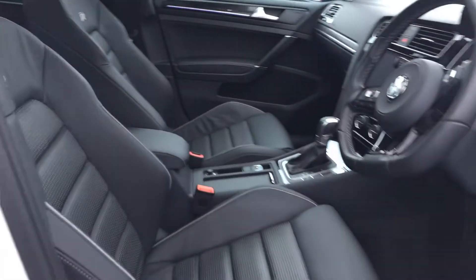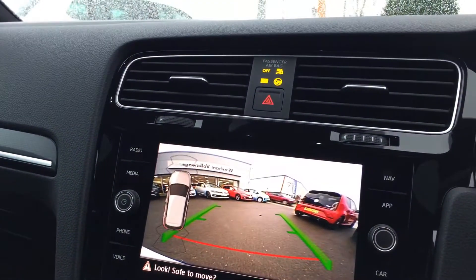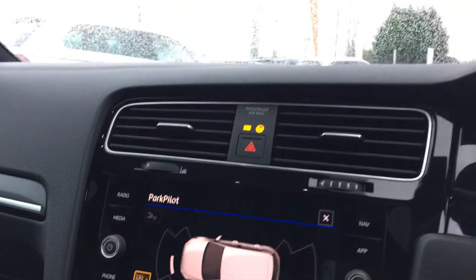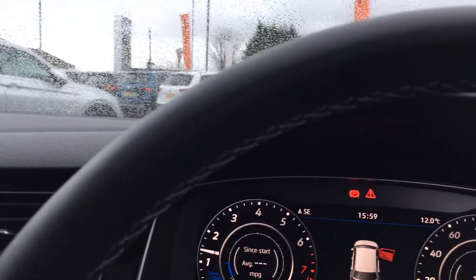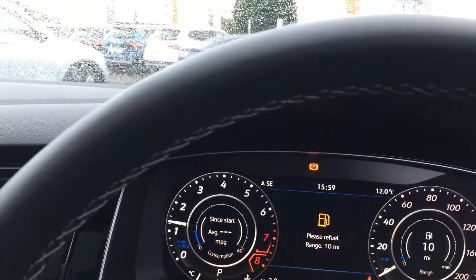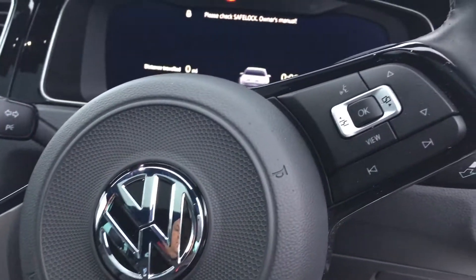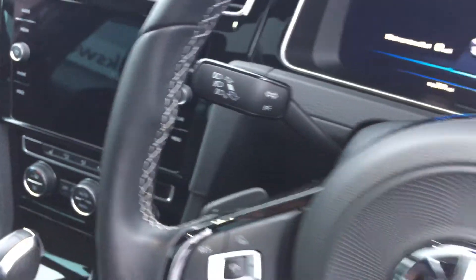It's got full Vienna leather and the glass pan roof. It's also got push-button start — pop it into reverse and the rearview camera pops out. It's got the active info display system showing 6,103 miles. Other features include adaptive cruise control, Bluetooth, and a paddle shift behind the steering wheel.